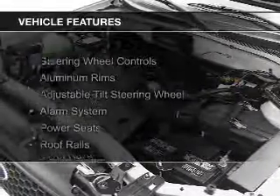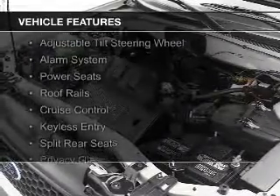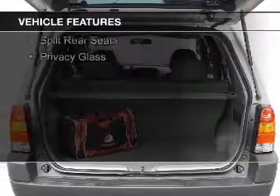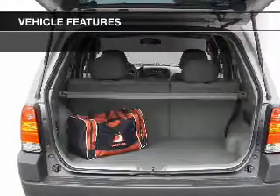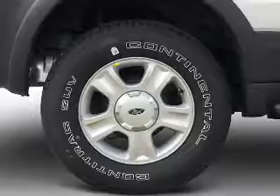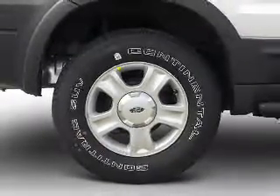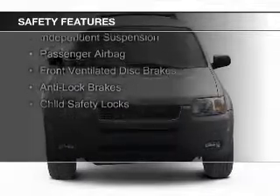The features include steering wheel controls, aluminum rims, an adjustable tilt steering wheel, an alarm system, power seats, roof rails, cruise control, keyless entry, split rear seats, and privacy glass.